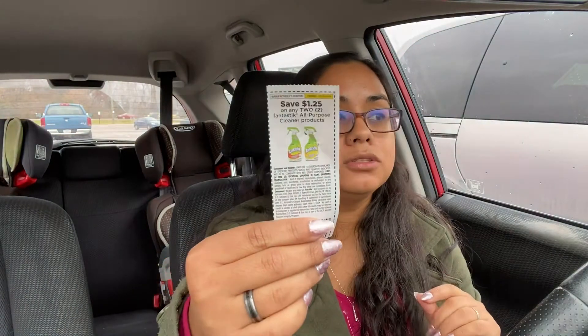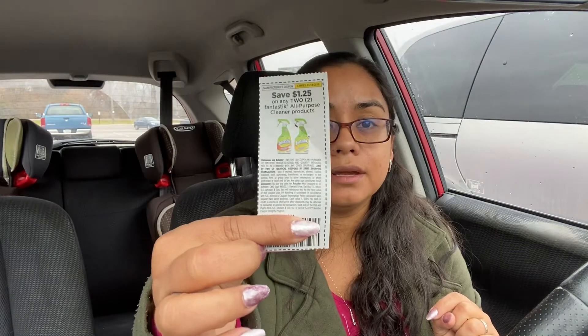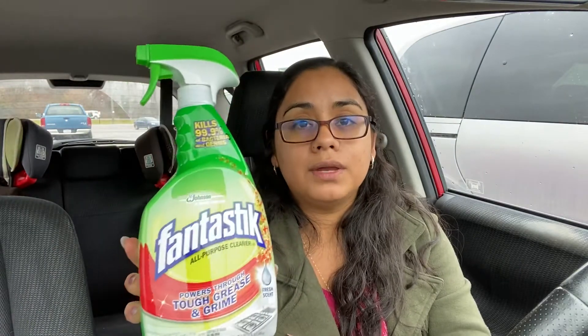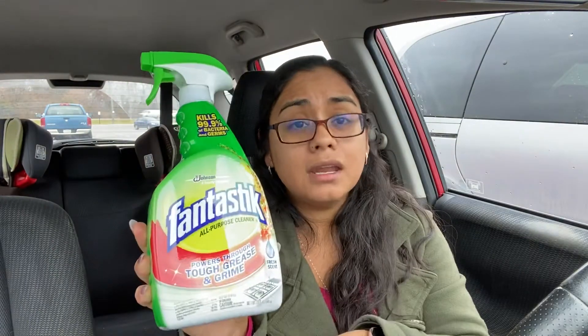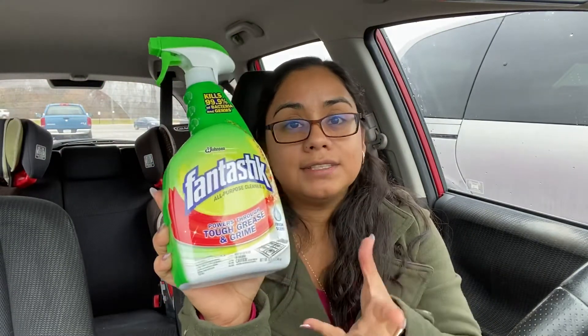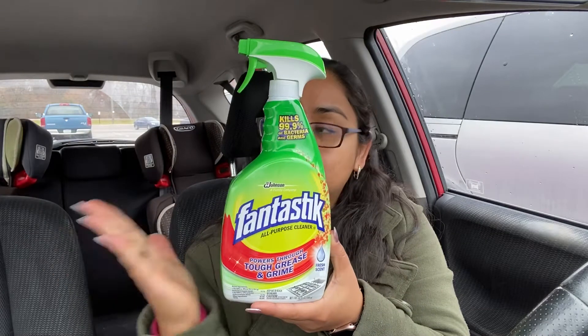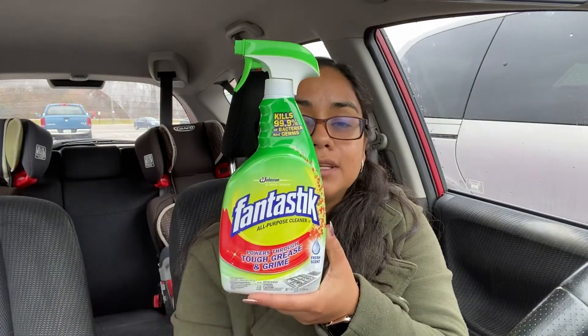I bought four of them because we have a coupon. This coupon came in the Smart Source 11/3 — it's one dollar and 25 cents whenever you buy two. That coupon can apply to these items, making each bottle of cleaner 87 cents. I will buy them even at a dollar 50, but right now they're 87 cents, so I decided to come and take advantage of this deal.